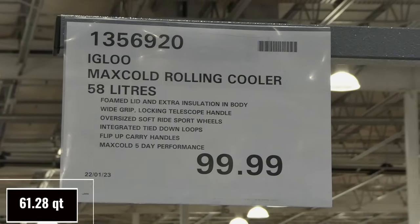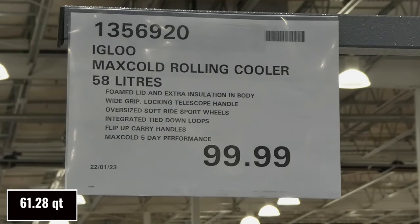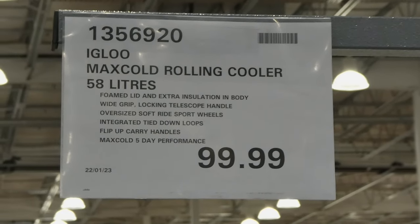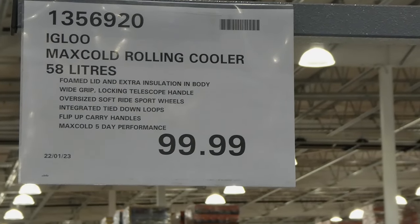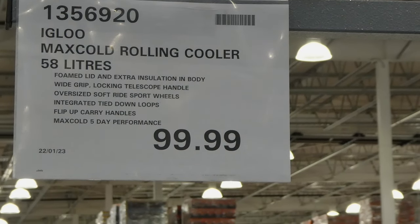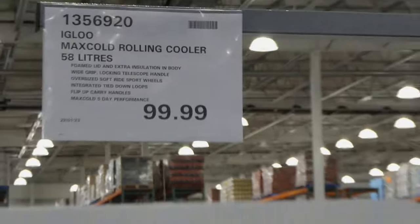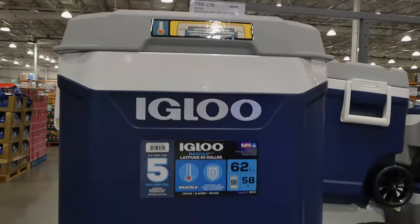The Igloo Max Cold Rolling Cooler is 58 liters for $100. It has a foam lid and extra insulation and body, wide grip locking telescope handle, oversized soft ride sport wheels, integrated tie-down loops, flip-up carry handles, and Max Cold 5-day performance. That's all for $100.